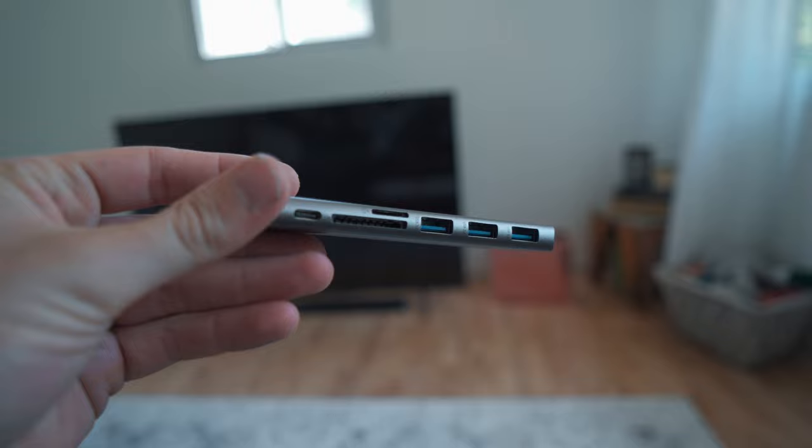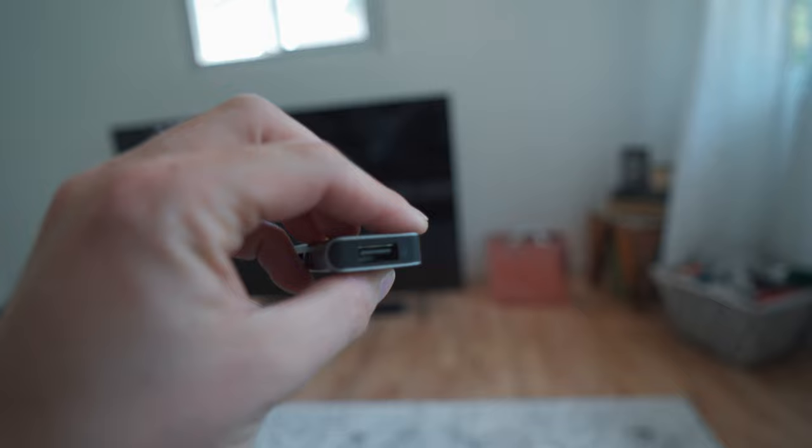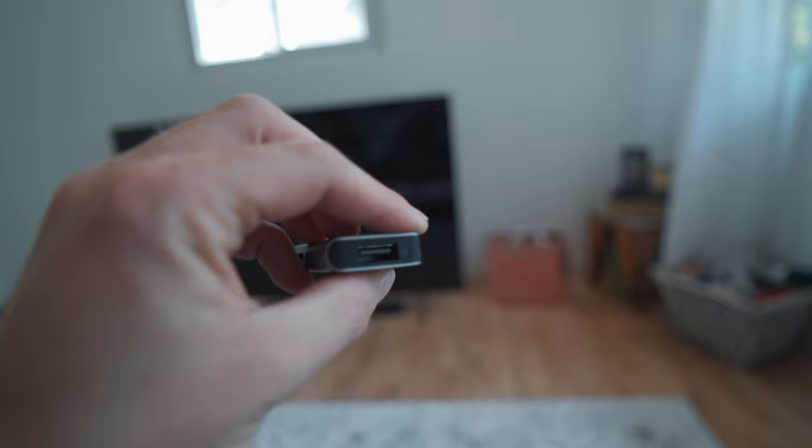Another essential item is this USB-C hub adapter. My 2017 MacBook Pro only has four USB-C ports and nothing else, so I bring this everywhere. It has four USB-A ports, a USB-C port, and SD card and micro-SD slots. That means I can plug in the adapter, upload footage from my camera to the SSD, and edit it on the computer — all in one. It's just super convenient to have and removes any worry about ports.